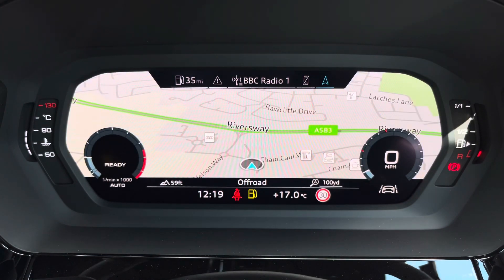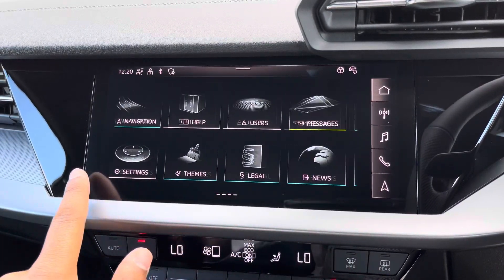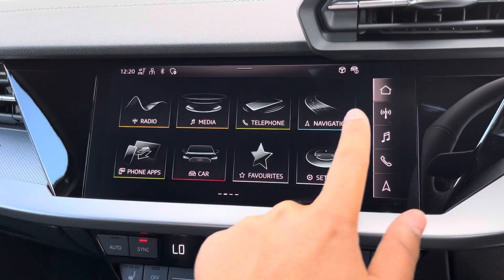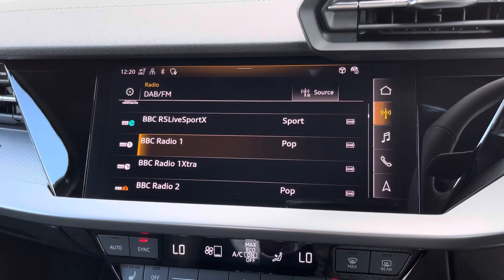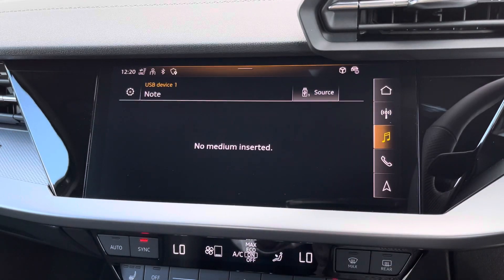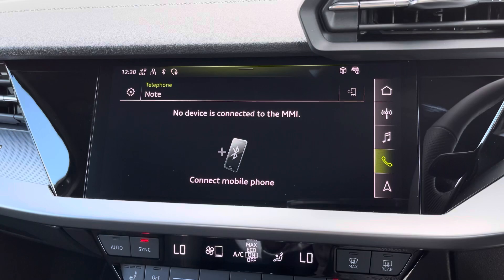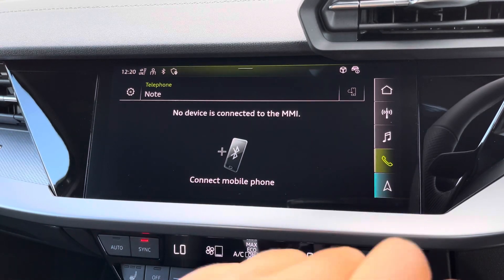The driver can change the size of the dials via the steering wheel controls. As standard we have the 10.1 inch MMI navigation plus display screen with functionalities including DAB digital radio, media controls for your connected device, telephone equipment, as well as navigation with 3D mapping.